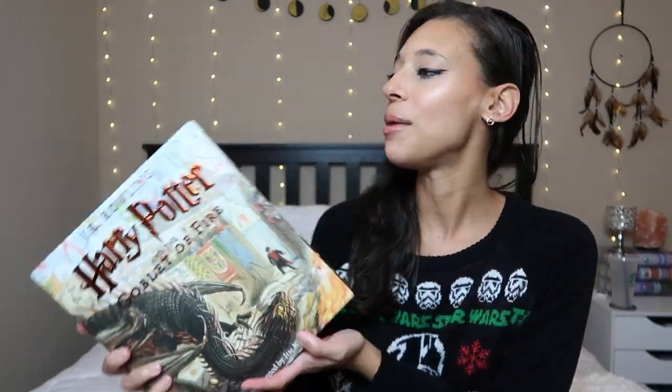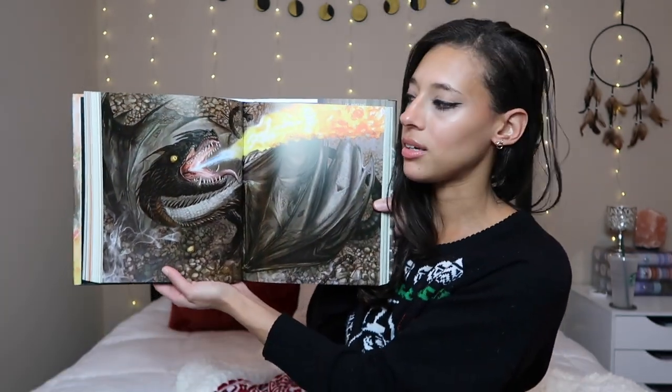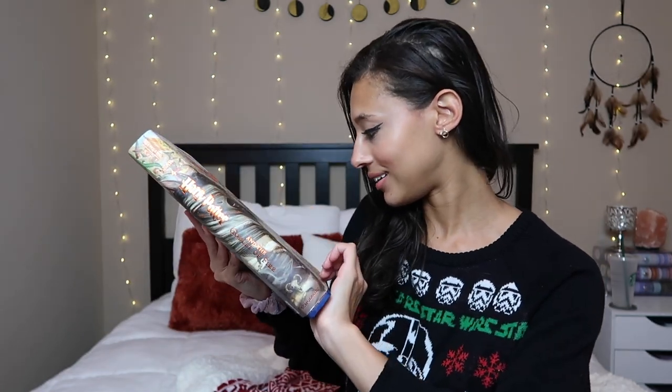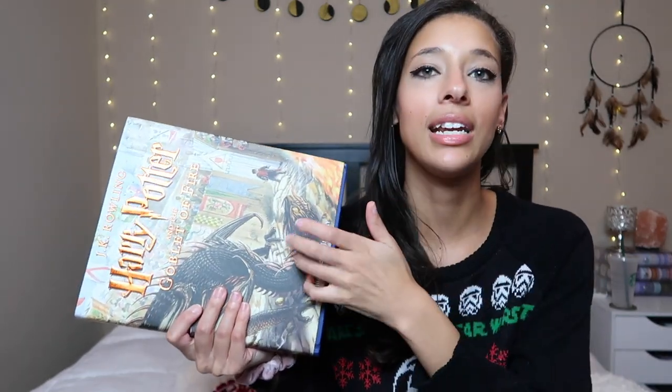The other book my sister got me is one she gets me every year it's released — the illustrated edition of Harry Potter. Goblet of Fire came out this year and she got it for me. I'm so excited to add it to my collection. I love the end pages and it's blue underneath. I've heard some people say there are fewer illustrations than normal, but when the books get bigger and bigger I'm not sure how they could add more. There's a gorgeous illustration of the dragon. Definitely next reread I'll have to do the illustrated editions.